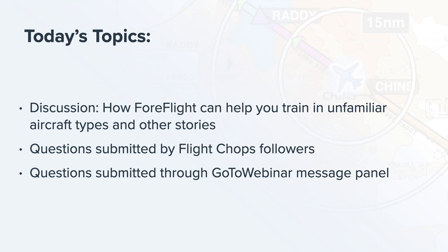Today's topics will be more of a candid discussion between Steve and Thomas around how ForeFlight can help you train in unfamiliar aircraft types. Steve flies a lot of different aircraft — modern aircraft, a T-6, and more — and he'll share stories of how having ForeFlight on his knee in all of these aircraft helps him maintain familiarity and keep his head in the right place. He will also answer questions submitted by his followers, then we'll go into live Q&A.